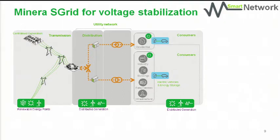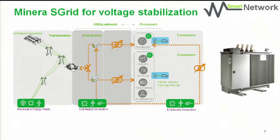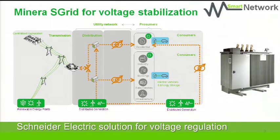With that, what we see is that we have issues with voltage stabilisation, and one of the solutions we, as Schneider Electric, can propose is having a self-regulated transformer, which you see a photo of here.